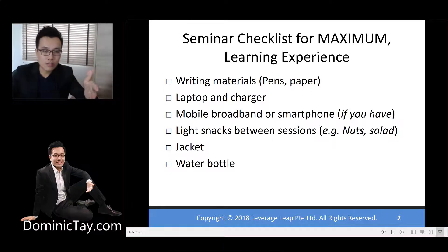First of all, writing materials is a must. Bring your own pen and paper. Bring a laptop and a charger. All of us are going to have one PowerPoint each, so make sure you bring only the charger for the device that you are using at that point in time.